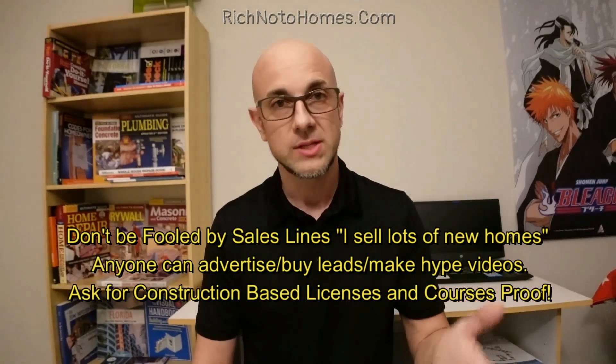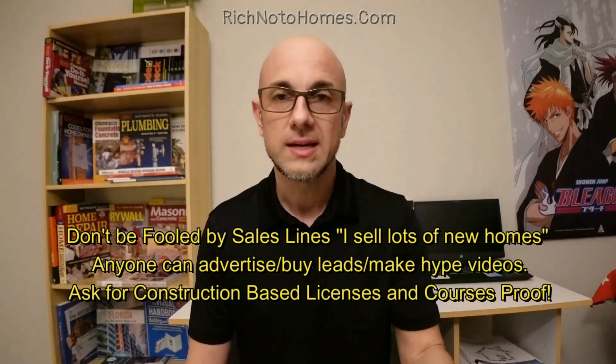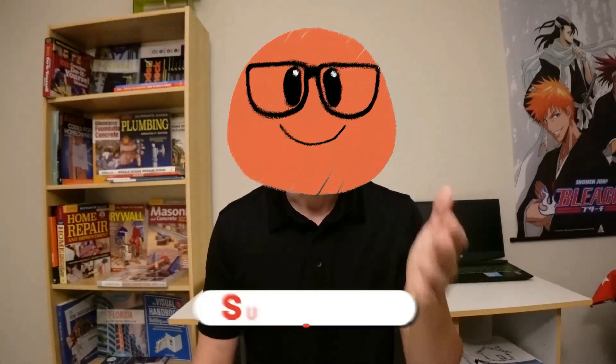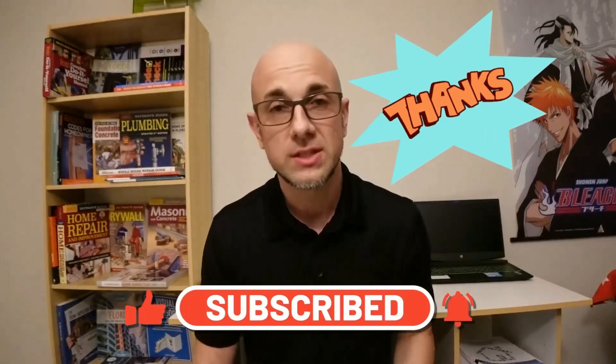If I was going to be buying a house in another state, even though I have a home inspector's license and I am trained, I would still want to find a realtor that is construction trained, because the more eyes the better. Everybody's going to spot something different. I believe in a comprehensive realtor service where I can answer questions, guide buyers, and review home inspection reports with an understanding of what's going on. Thanks for watching. Back to the video.